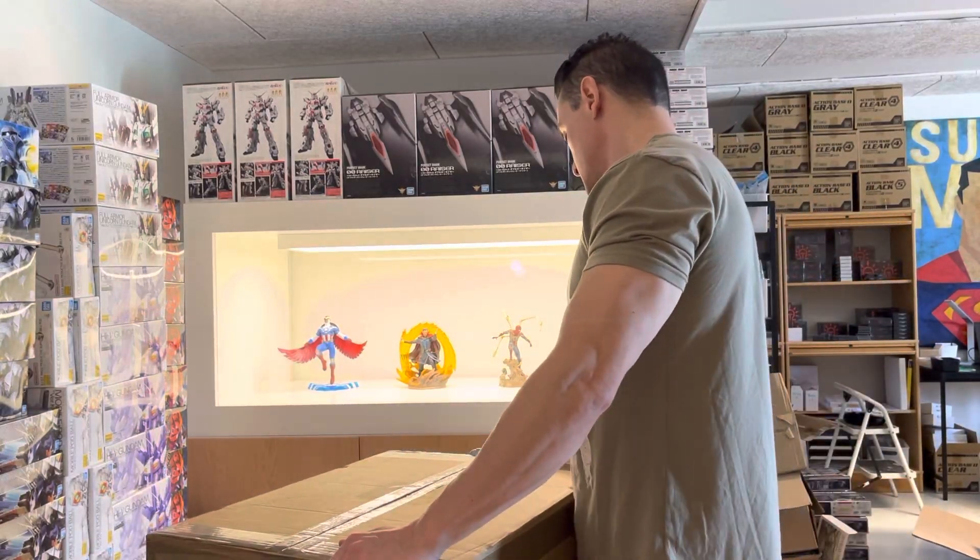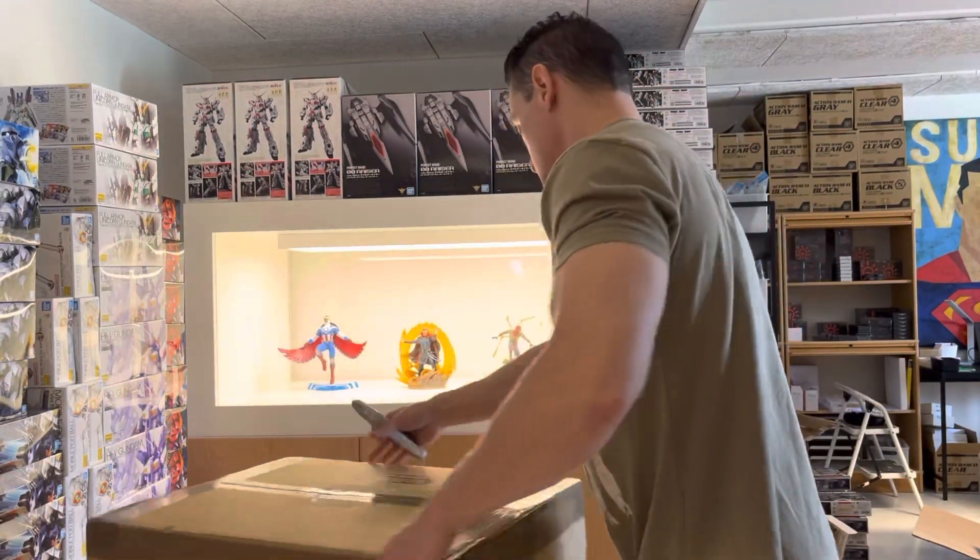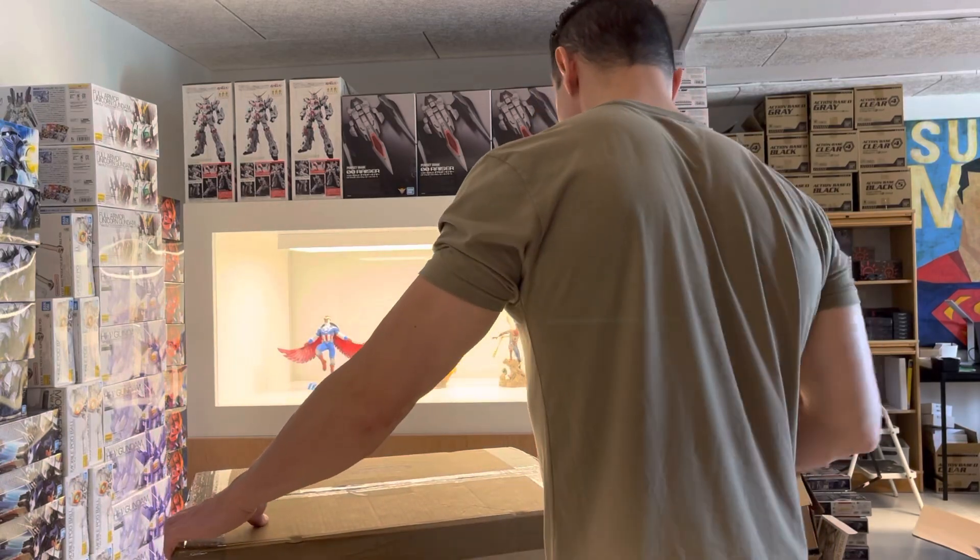Box number three — empty. So let's go on to number four.